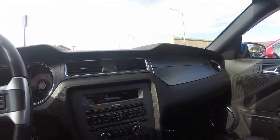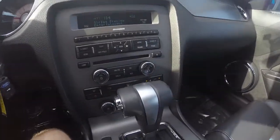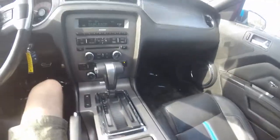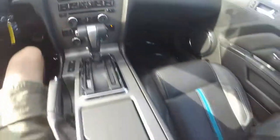This car's got heated seats — the front two seats are heated, and you can access that right here. We've also got a CD player in the center, and in the console there's an aux jack and USB jack.